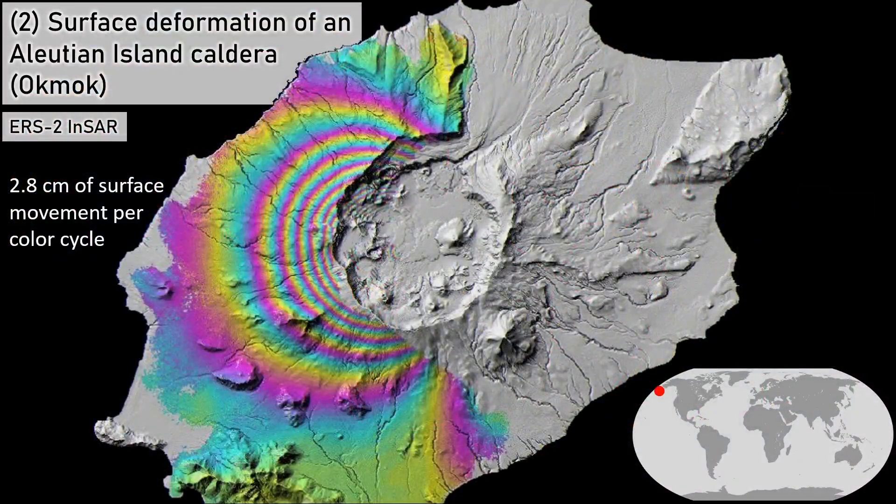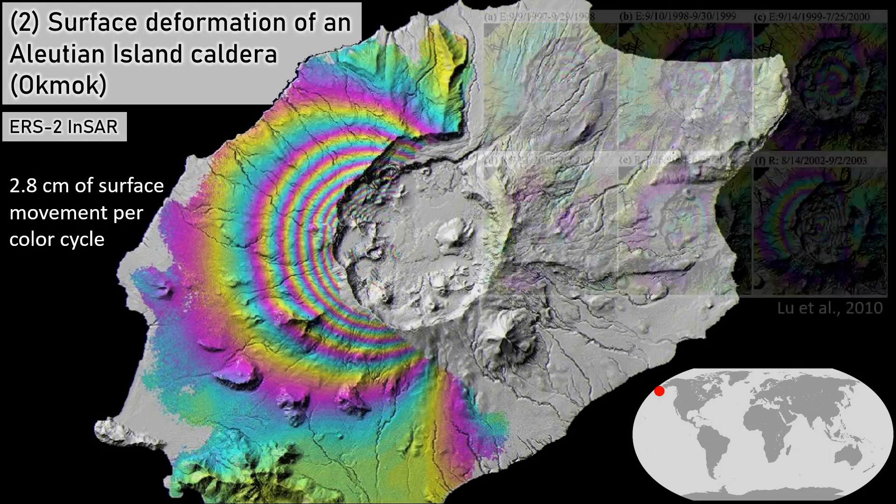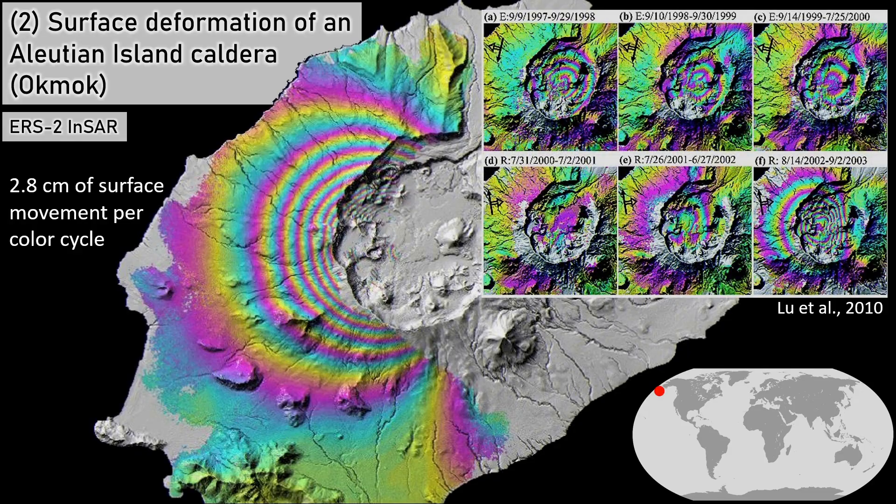Surface deformation of an Aleutian island caldera. Deformation can result from subsurface changes in magma supply and storage, an understanding of which can help volcanologists understand eruption dynamics. Such deformations can be mapped over time by satellites using an active sensing technique called interferometric synthetic aperture radar, which works by measuring phase shifts in return radar waves, reading surface deformation in the order of centimeters and even millimeters.